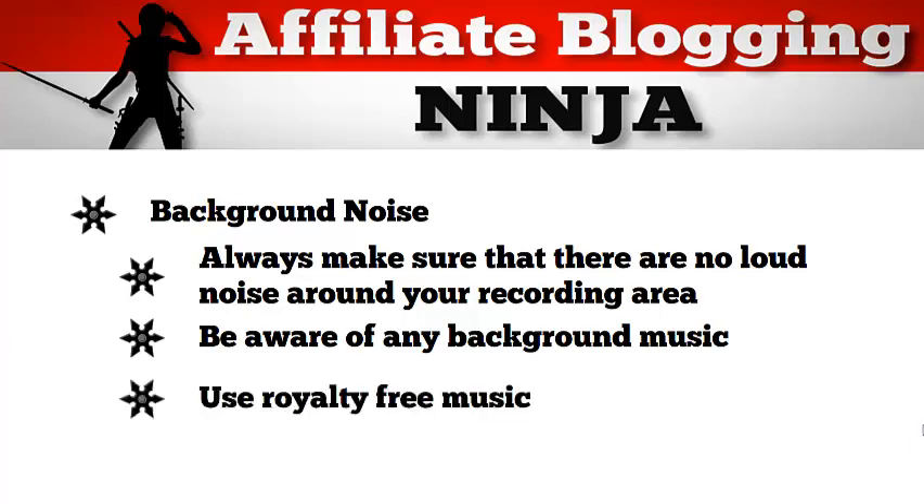If you are using any background music, just make sure that it's royalty-free music. Don't have any music running while you're trying to create your video — it will create a nightmare when you start editing it. So if you want to insert music in your video, go ahead and record it, and then during editing, after you've edited the video, go in and put in the background music.